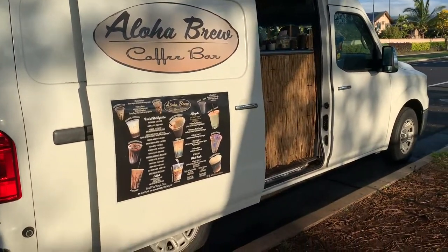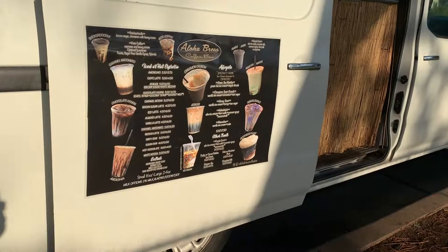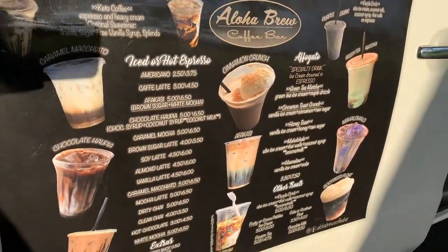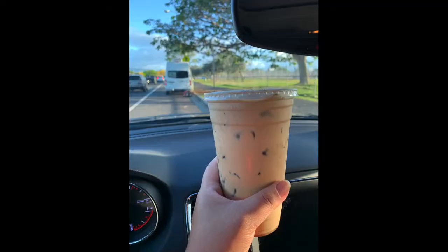First things first — coffee! This is a local coffee food truck in my area, and we did pick up some coffee before we went out for breakfast. The coffee that I got was called something like a cinnamon toast crunch kind of drink, and it was delicious.